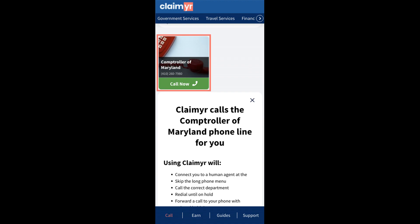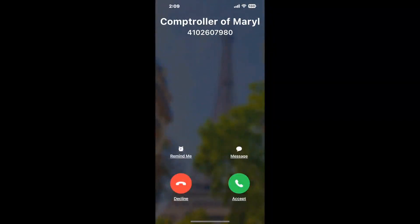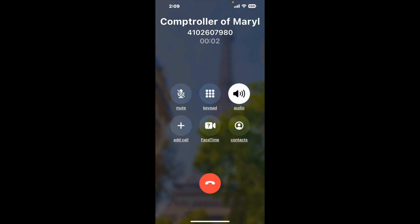Claimer can automatically call any phone line for you. It'll connect you directly to a human at Comptroller of Maryland. It dials the number and stays on hold for you while it waits for an agent to take the call. When it detects an agent, it'll send the call to your phone. And here is Claimer sending me a callback from Comptroller of Maryland with an actual agent on the line.